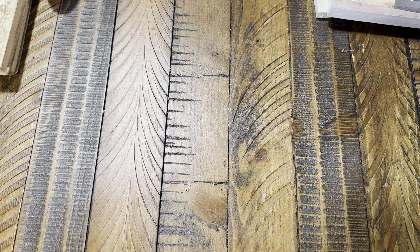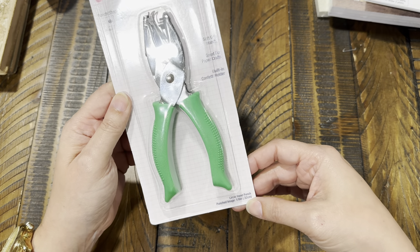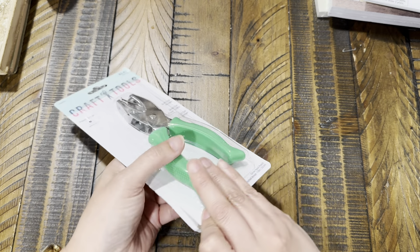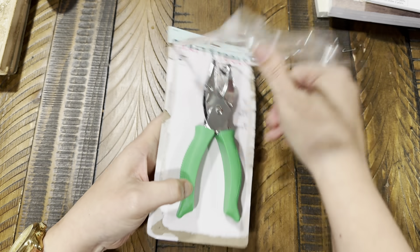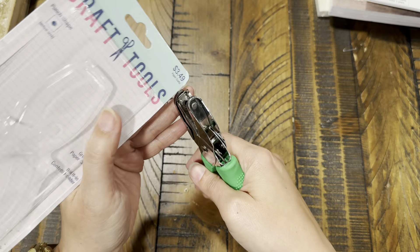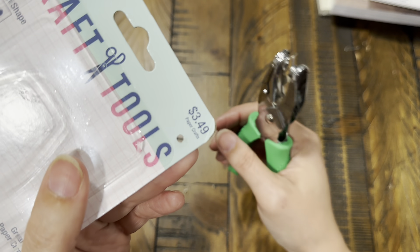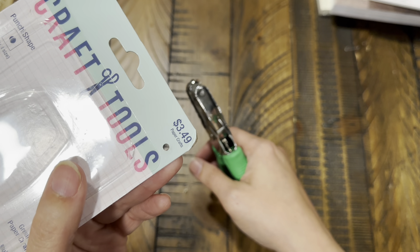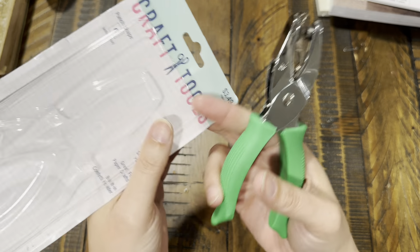Back in the paper section I found a smaller hole punch — 0.32 centimeters, one-eighth inch. I'd been wanting one because I needed something smaller than the smallest hole on my Crop-A-Dile. It was $3.49, so not bad — and it has a green handle!